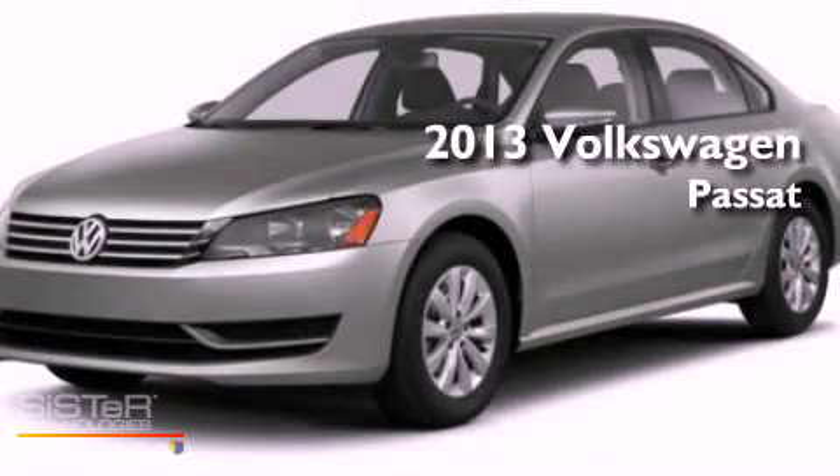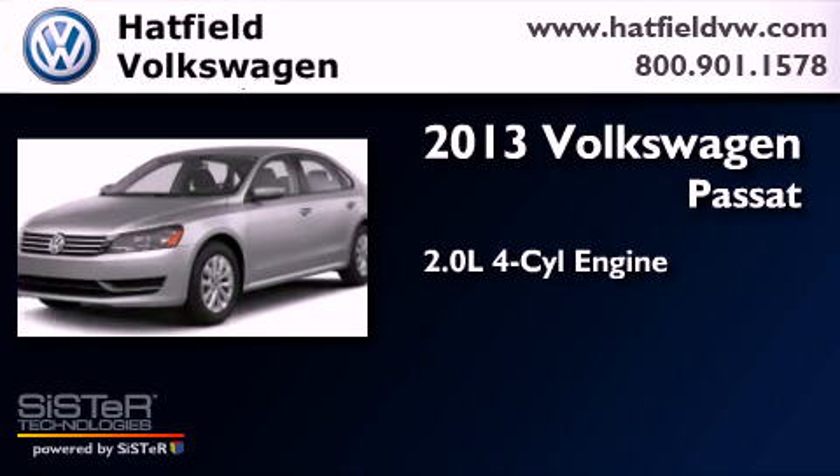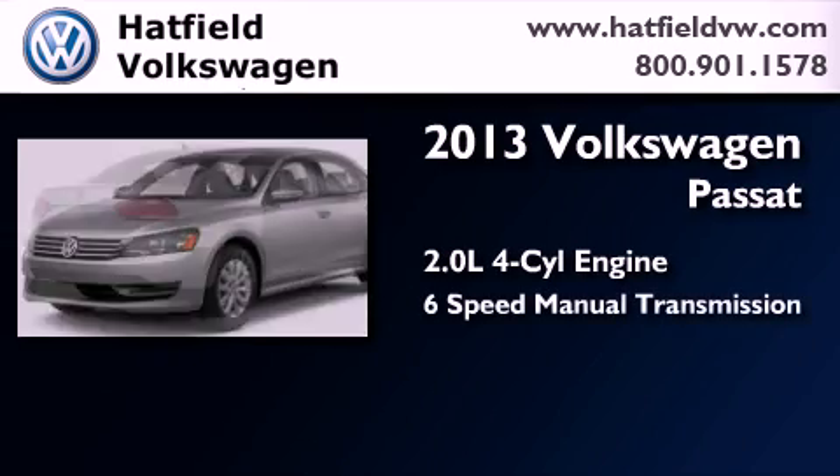This is a brand new 2013 Volkswagen Passat. It has a 2.0-liter four-cylinder engine and a six-speed manual transmission.